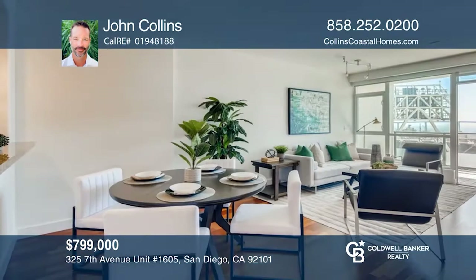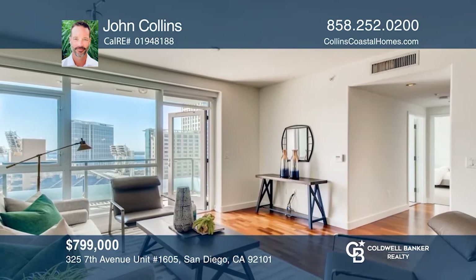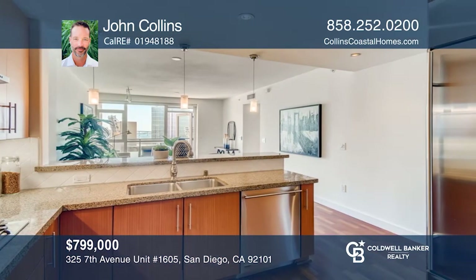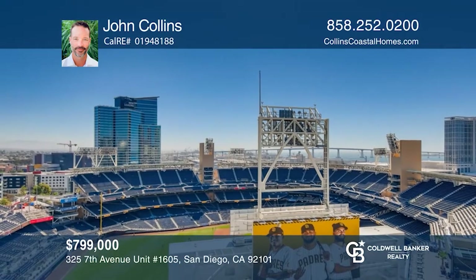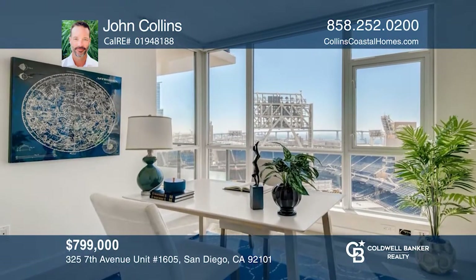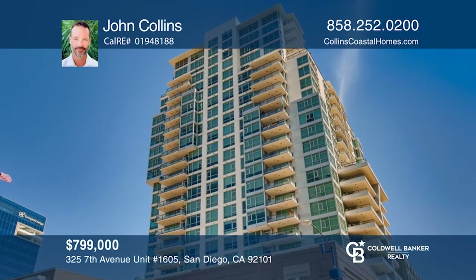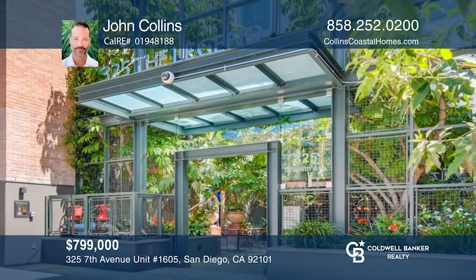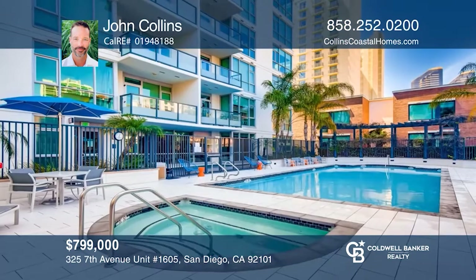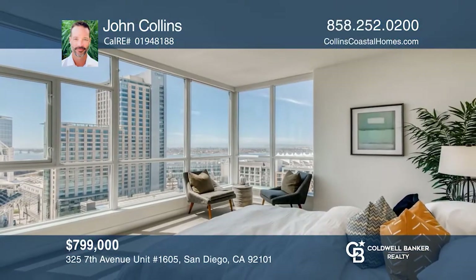This pristine, two-bedroom, two-bath unit in The Legend is just the start of the experience. Luxurious and truly unique, The Legend has it all. This unit is ideally located on the southeast corner of the 16th floor, providing exceptional views into the ballpark, as well as sweeping views of cityscape, bay, ocean, bridge, Coronado, and Point Loma from the living area and bedrooms. Enjoy state-of-the-art amenities, including 24-hour concierge services, a gym, sauna, steam room, pool, hot tub, barbecue area, and a huge communal rooftop deck overlooking the ballpark. To see this unit in person, call John Collins.